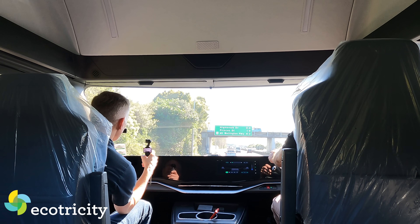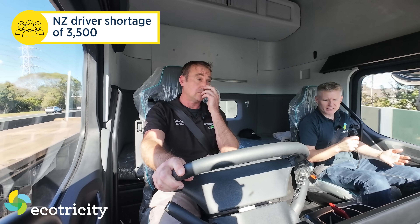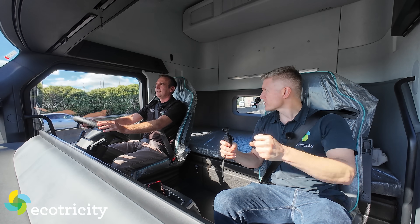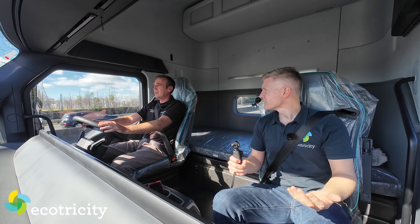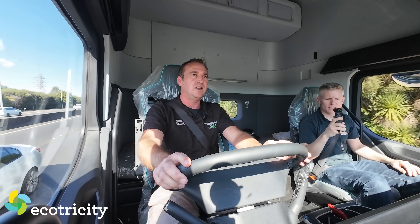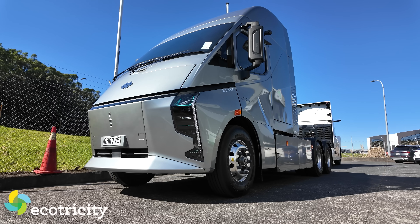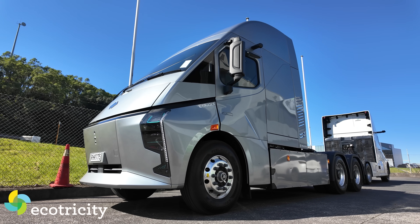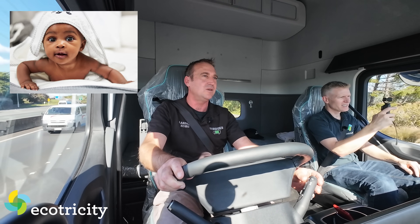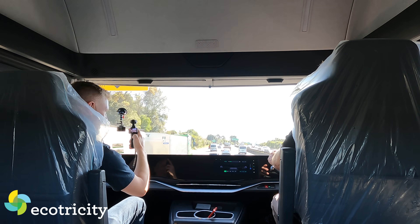NZTA says there's a driver shortage of about 3,500 in New Zealand. This truck could make it easier to learn - no gear changing required at all. I haven't driven trucks for about 15 years and I just jumped straight in - no problem. All the heavy clutch work is gone. You're going to get young drivers coming through, trained up, and away they go.